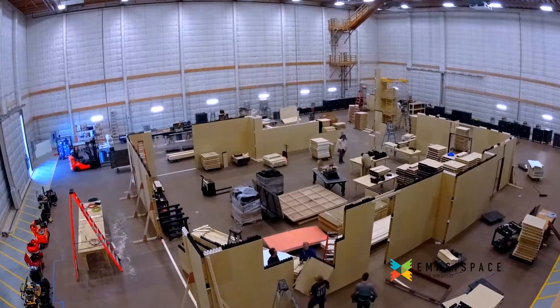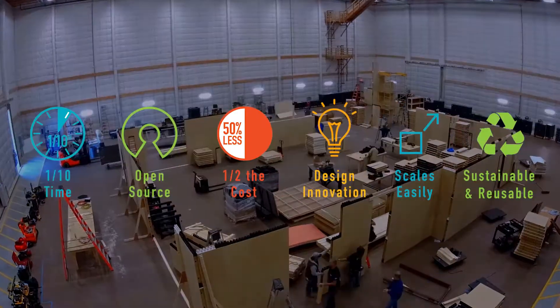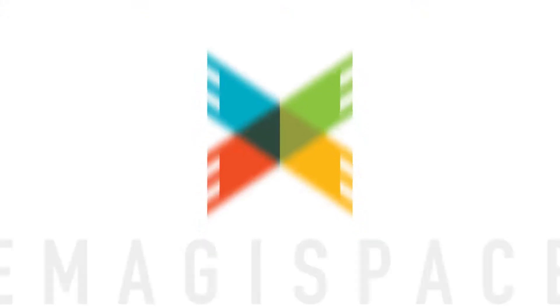It's the next-gen disruptive building technology for the film, television, and theater industries.